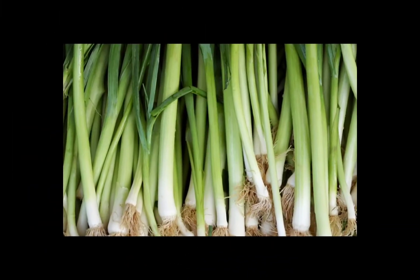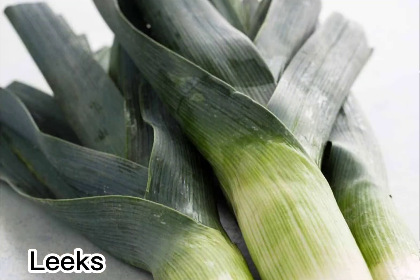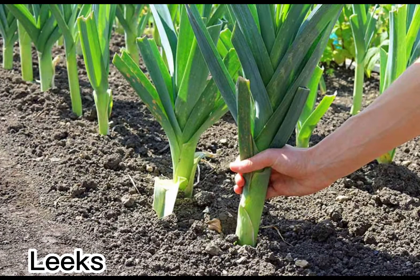Leeks look like scallions for giants, but the two aren't quite interchangeable. The upper dark green leaves of a leek are usually tough and often discarded, though they make a great addition to a stock pot. Their pungent flavor is earthier than other onions and makes them a unique option.